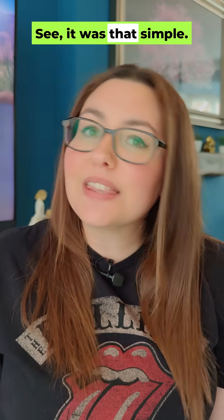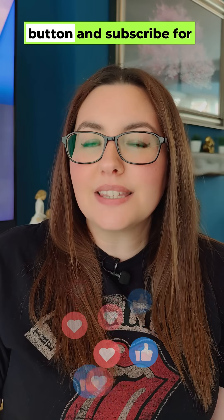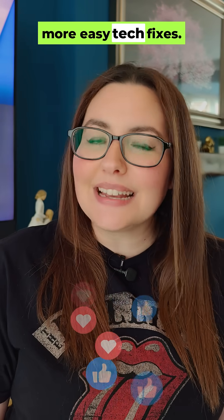See, it was that simple. Now go and conquer that digital clutter. If this helped, hit the like button and subscribe for more easy tech fixes.